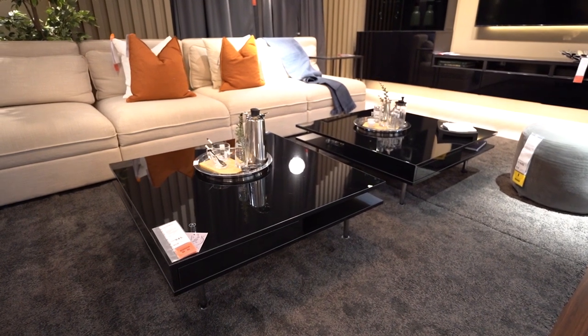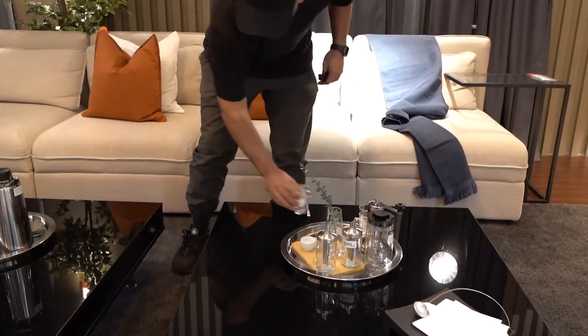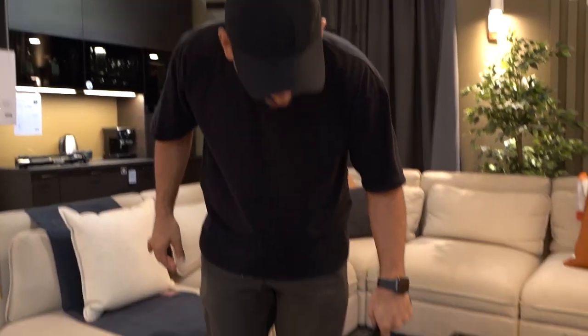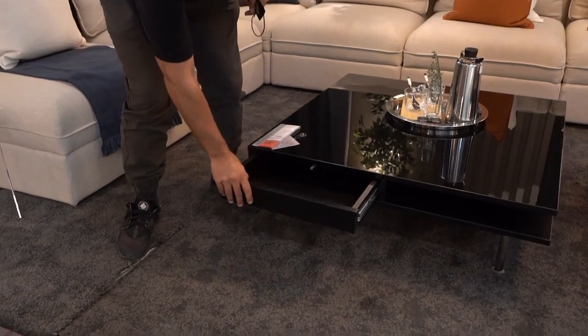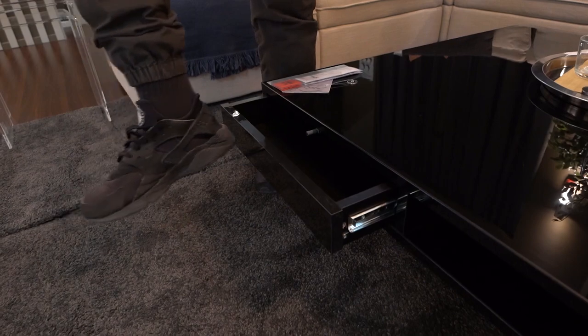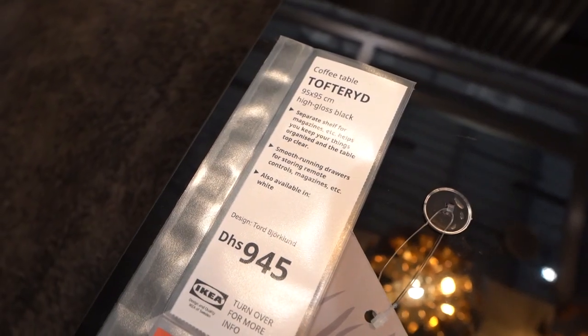Speaking of not using your hands, take a look at this coffee table. Lots of space — I can hide this cup over here if I want. But if you need some storage space, take a look at this: all the storage space you need, so you can hide your remote controls, games, wires, all that stuff in there. And when you're done, just close it. This coffee table will cost you 945 dirhams — that's it.